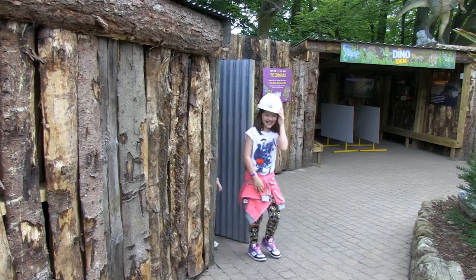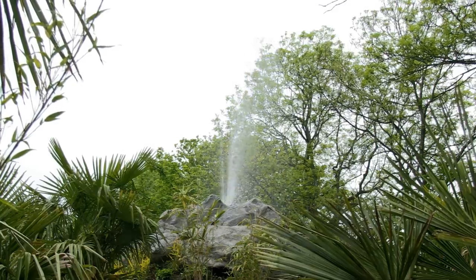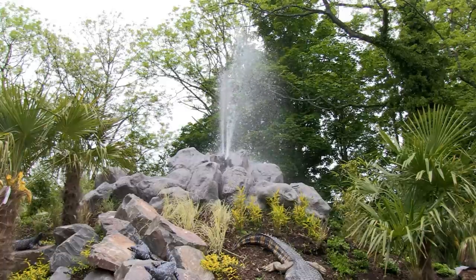When you come out the other side, keep the secret under your hard hat and look up to the towering water volcano. It could go off at any moment.